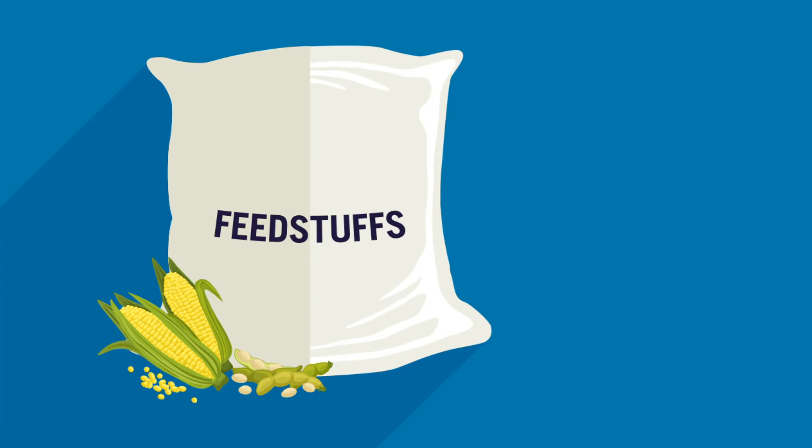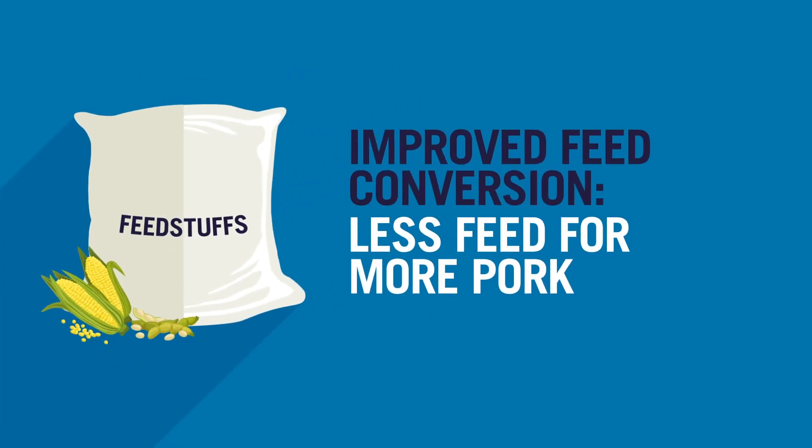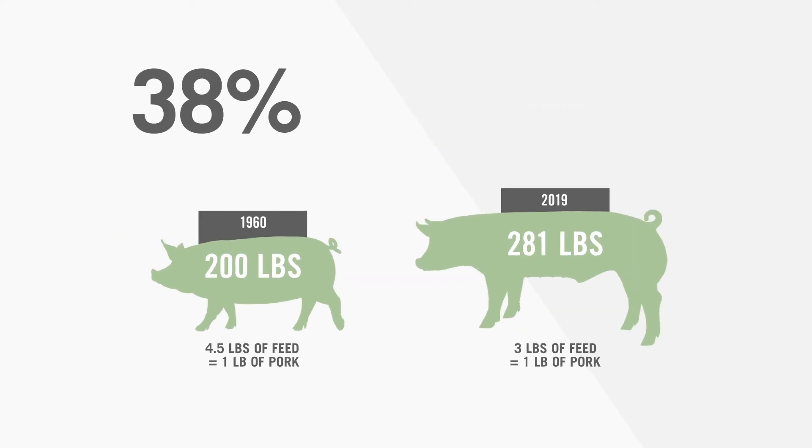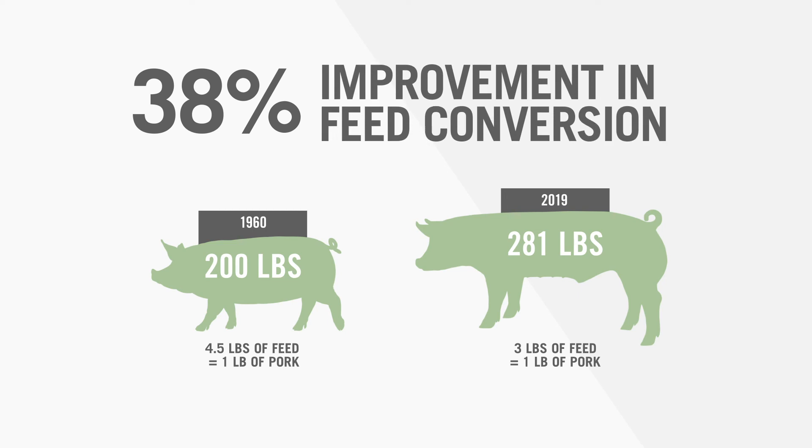Feedstuffs make up the biggest part of pork's sustainability footprint. The study shows how feed conversion — the pounds of feed needed for a pound of pork gained — has improved over the past 55 years. Today's pigs need less than 3 pounds of feed to produce 1 pound of pork, compared to 4.5 pounds in 1960. That's a 38% improvement in feed conversion, even as market hog weight has grown from 200 pounds to 281.